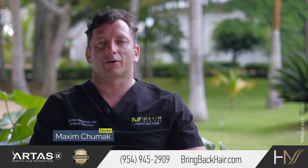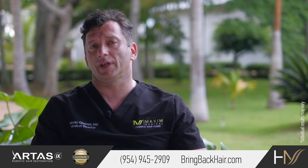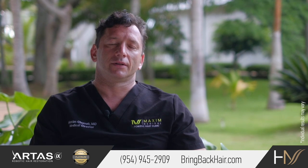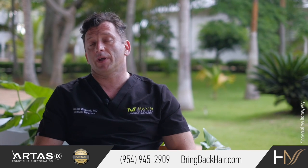Hi, I'm Dr. Max at Maxi Medical Robotic Hair Restoration Clinic, and today I'd like to address some of the frequently asked questions regarding the types of procedures that we do and the preparation.